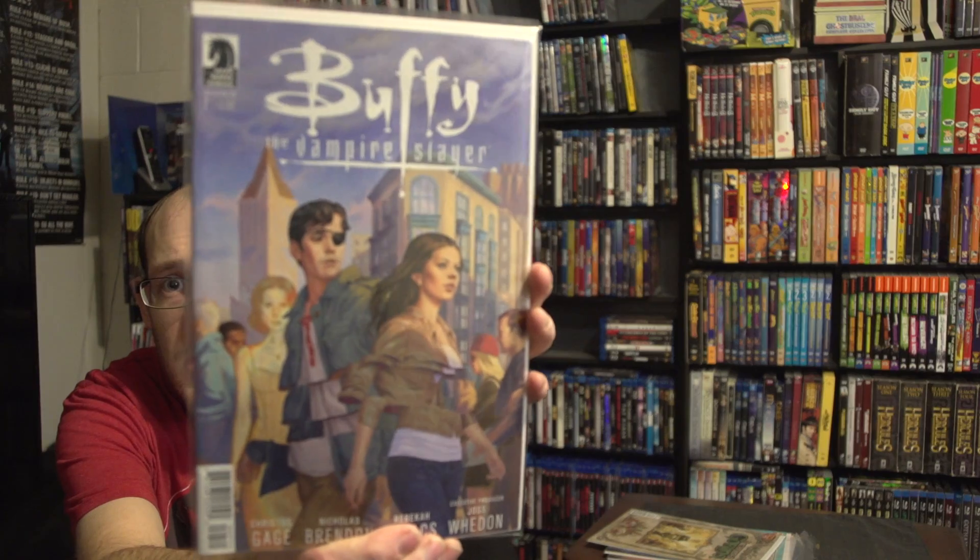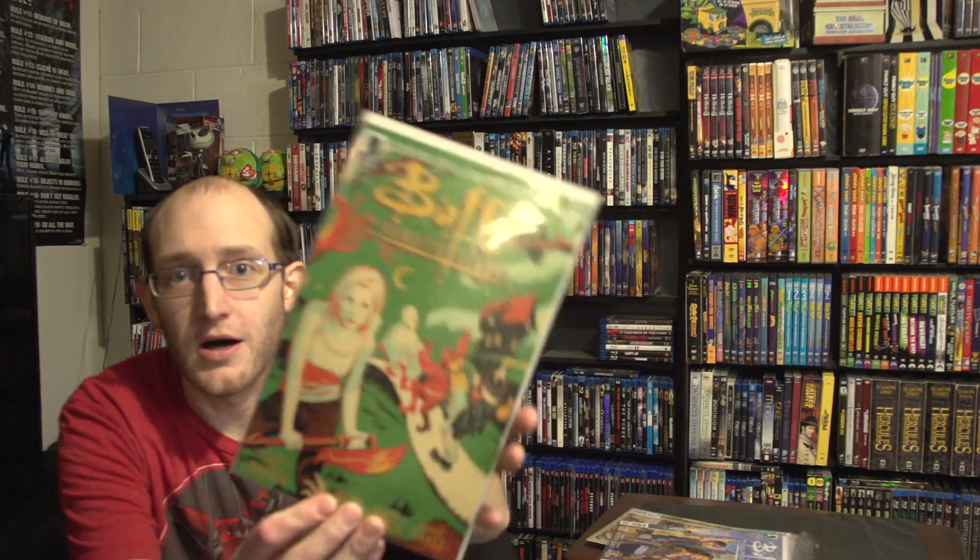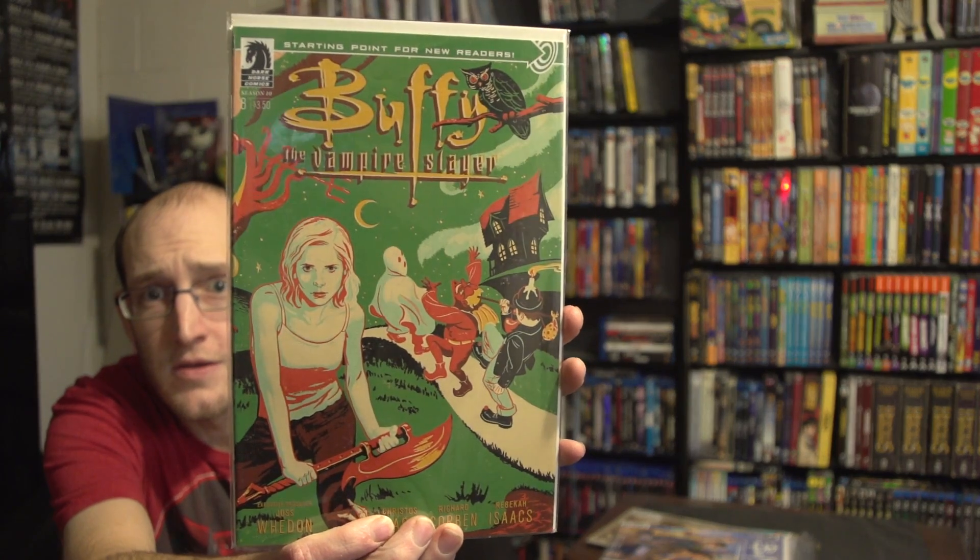Next up, we've got Buffy the Vampire Slayer, Season 10, Issue 7 — I do not have this one. Really cool artwork, Xander with the eye patch. And we've got another Buffy — Season 10, Issue 8, listed as a starting point for new readers. Gotta love some Buffy!